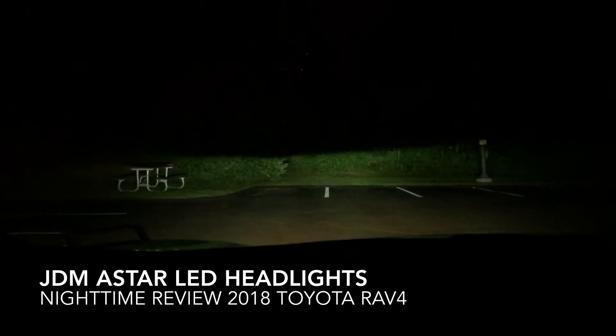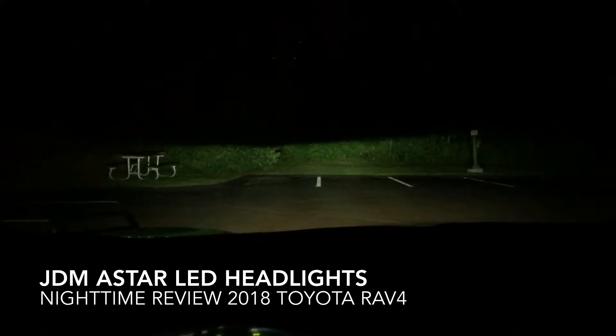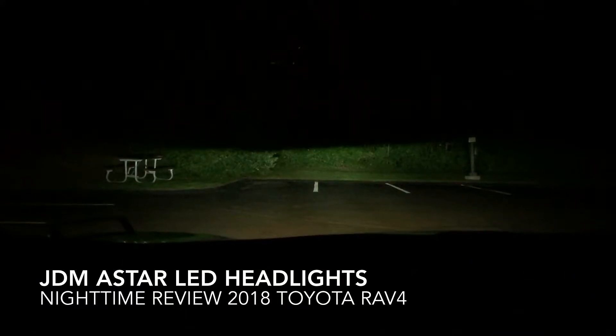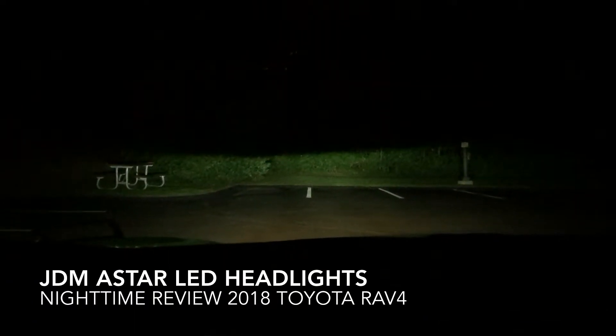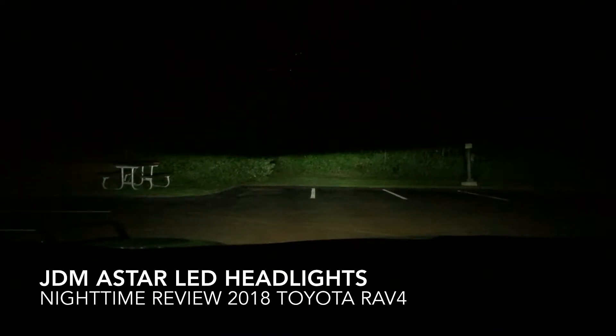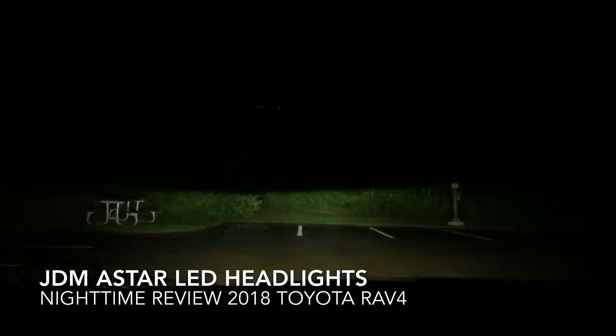Hello YouTube. I was asked to make a video on my JDM A-Star LED headlights — you may have seen me install them in my 2018 RAV4. I was asked to do a nighttime review, so it is currently nighttime as you can see.